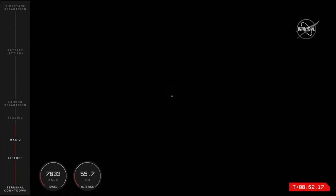Once that action is complete, Electron will separate its first and second stages. The main booster will continue to slow and remain behind while the second stage carries on with the mission with the ignition of its single Rutherford engine.